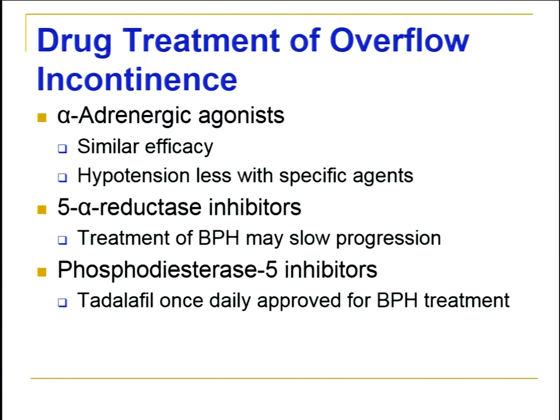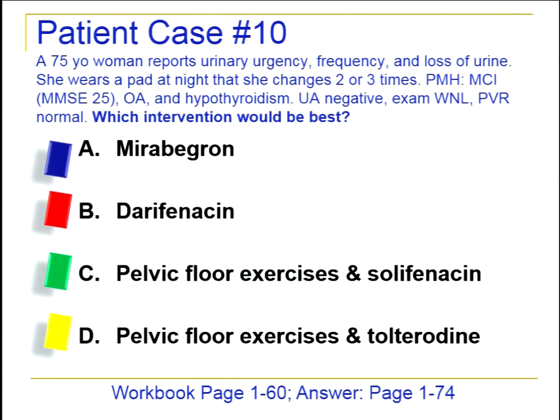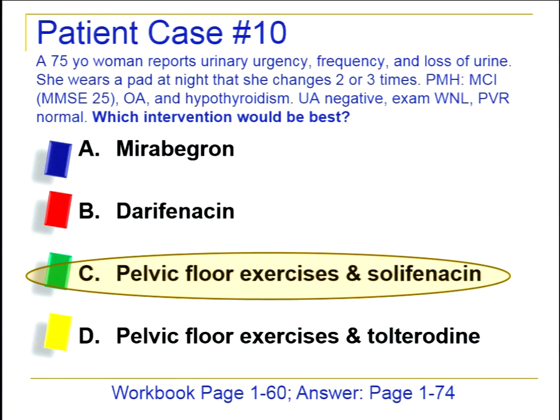Case: a 75-year-old woman reports urgency, frequency, and loss of urine consistent with urge incontinence — she wears a pad at night. She has an MMSE of 25 and osteoarthritis and hypothyroidism, with a normal post-void residual. The best intervention is pelvic floor exercises combined with solifenacin, because solifenacin is more selective and appropriate for her given her borderline MMSE. Tolterodine would not be the best choice, and we always want to include pelvic floor exercises when possible.